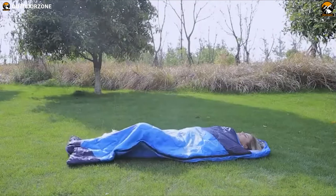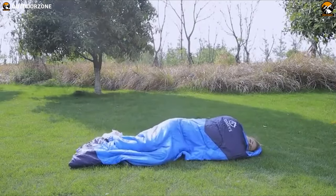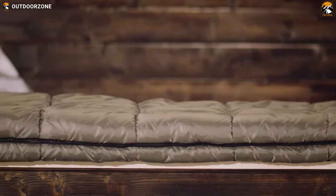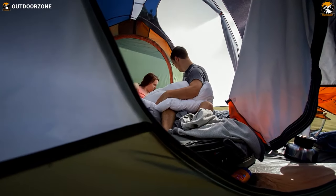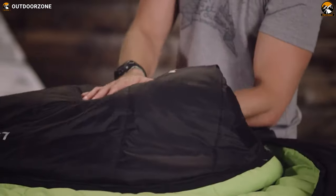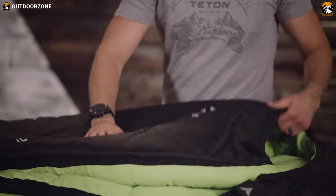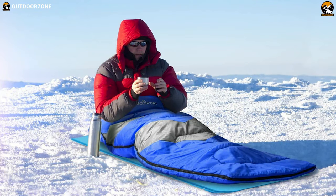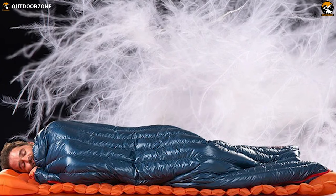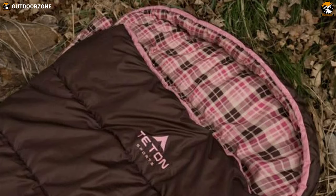A night of good sleep outdoors is highly dependable on a sleeping bag that will be your trustworthy companion. A warm and cozy sleeping bag is highly preferable for a good night's sleep while camping in a campsite or beside a frosted lake. Quality sleeping bags come with a price, but not anymore — now sleeping bags are available at affordable prices. In today's video, we are going to talk about seven best sleeping bags under 100 dollars, yet packed with features and warmth.